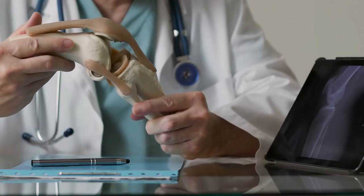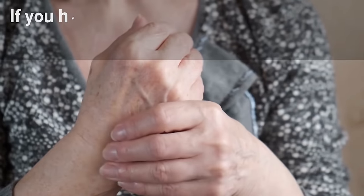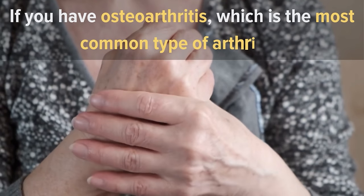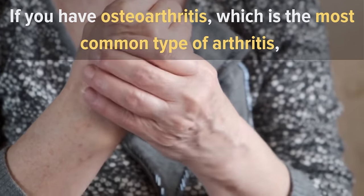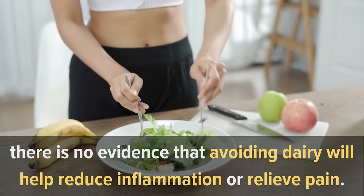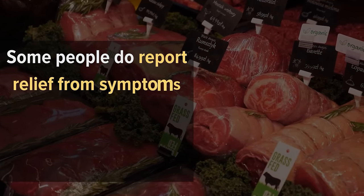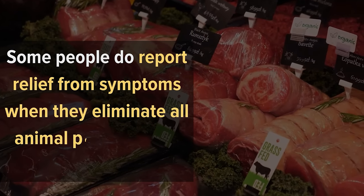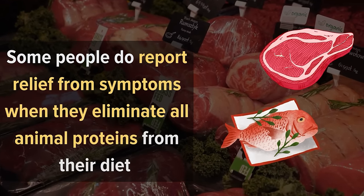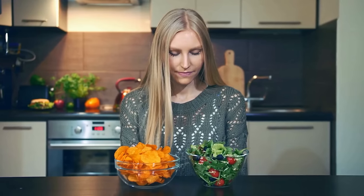If you have osteoarthritis, the most common type, there is no evidence that avoiding dairy will help reduce inflammation or relieve pain. However, some people do report relief from symptoms when they eliminate all animal proteins from their diet, including meat and fish, but not eggs or beans.